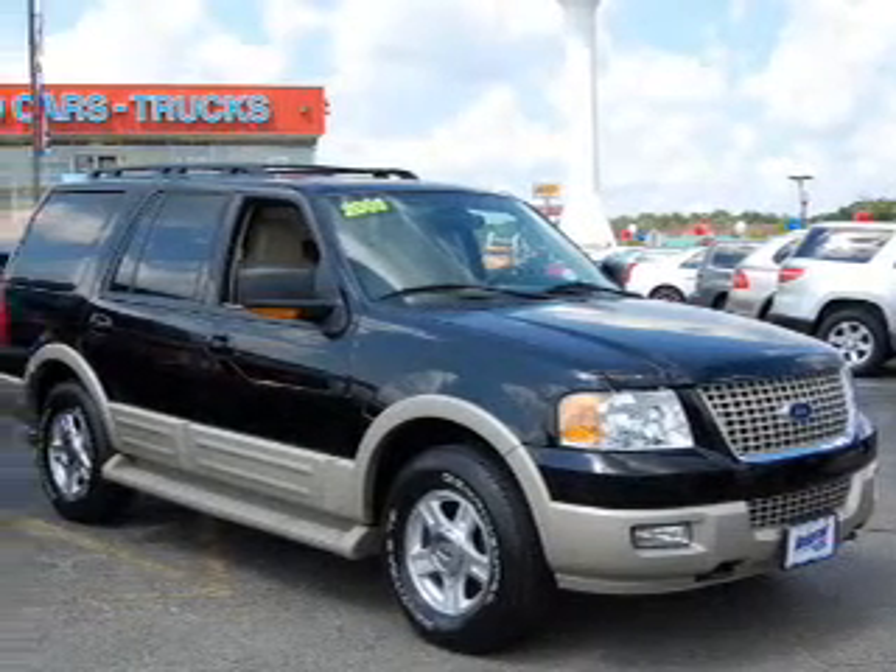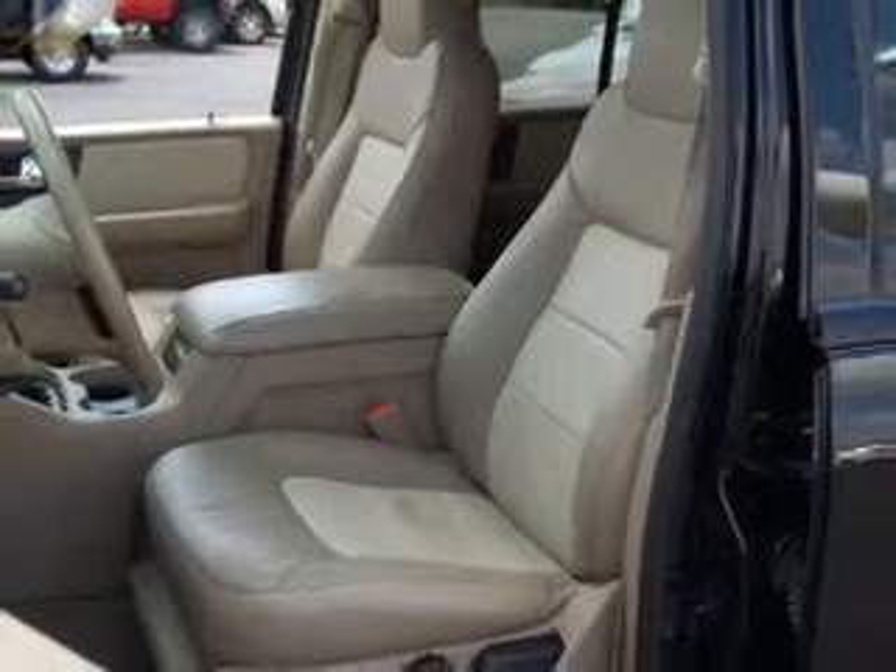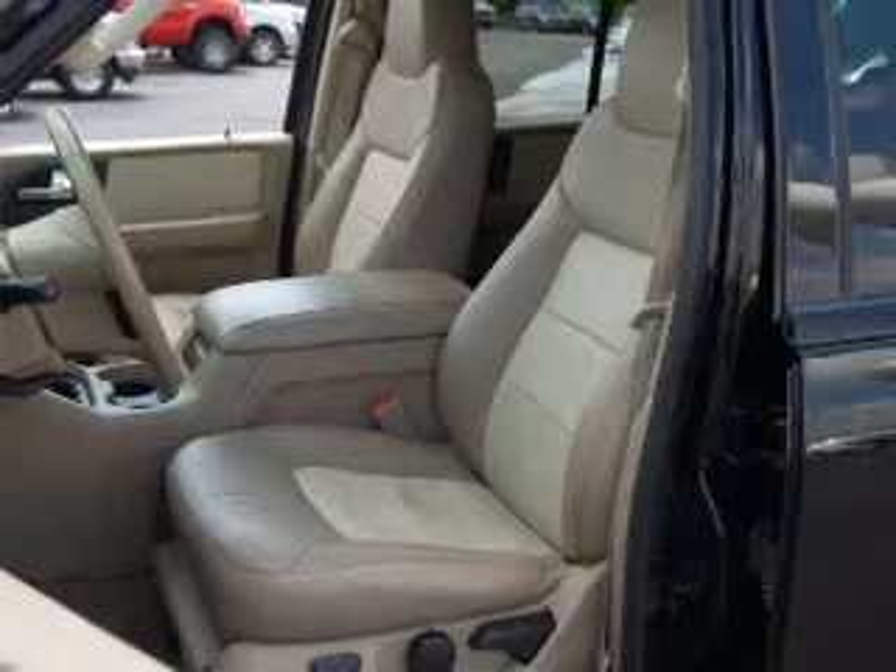Whether you are hauling the family through the urban jungle or heading out to the trails, this rugged 2005 Ford Expedition will get you there.